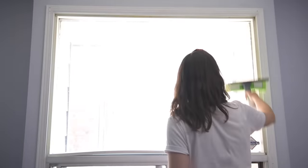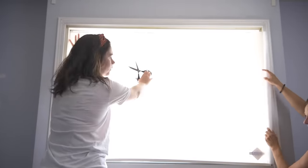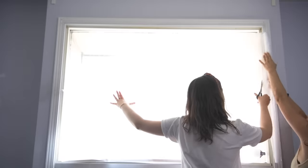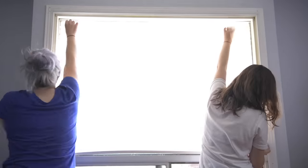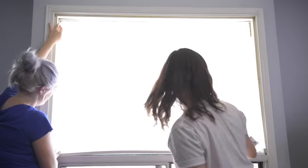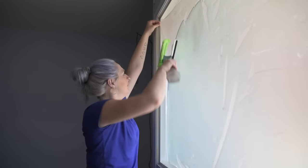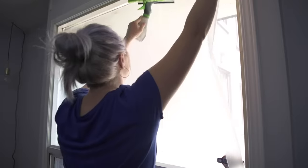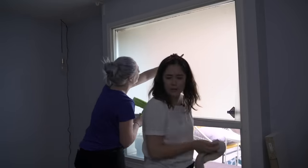Next up, I am tackling this window. My next tip is to use window film in your rental space. You can't replace windows and you need as much light as possible, but if you're worried about people seeing in and want a little more privacy, use window film. It's also really great in bathrooms. I found this window film on Amazon — really affordable and it goes on pretty easy. It's not sticky; you use soapy water, spray it all over the window, and it clings. Then you squeegee the water out from under the film — really easy to install.